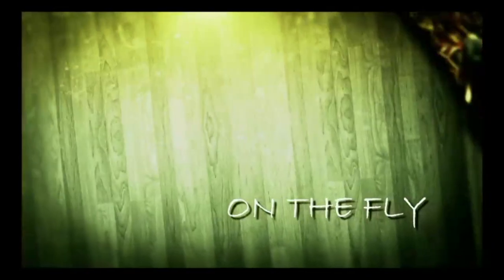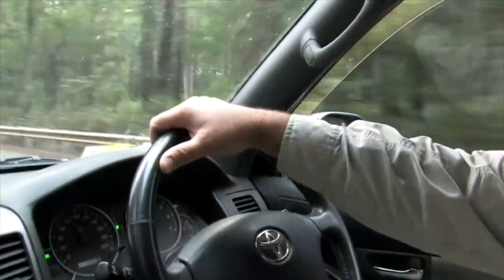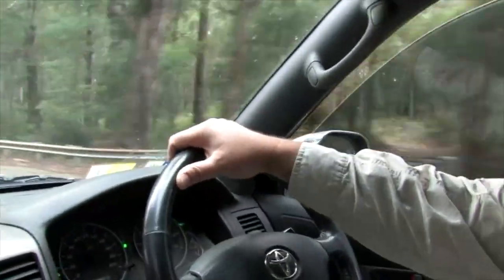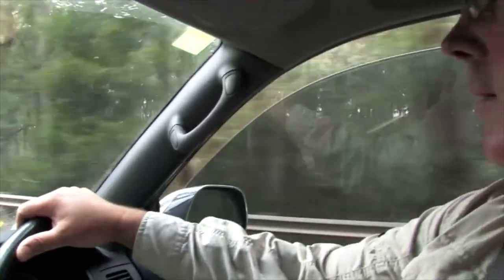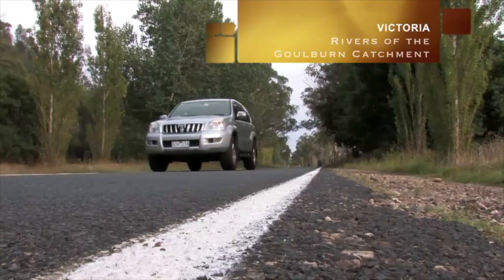Funny how a day pans out. This week we're focusing our attention a little closer to home and heading off over the Black Spur towards Lake Eildon to explore some rivers and streams that helped forge both Gavin's and my own passion for fly fishing.